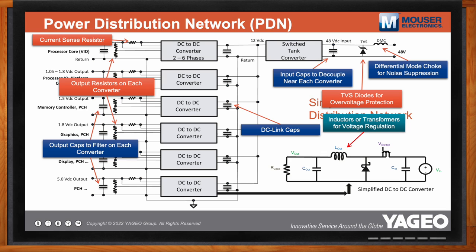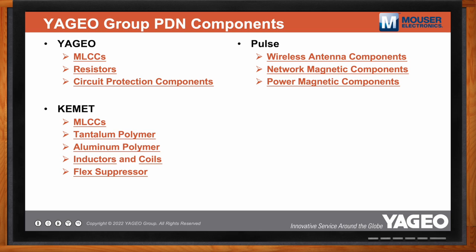So what does the Yageo Group offer in terms of PDN components? Breaking it down by brand: Yageo supports three areas — MLCCs across all major dielectrics including C0G, X5R, X6S, and X7R across a broad voltage and case size range; resistors in three major types: thick film, thin film, and metal for different applications; and circuit protection including TVS diodes, gas discharge tubes, varistors, and other technologies.